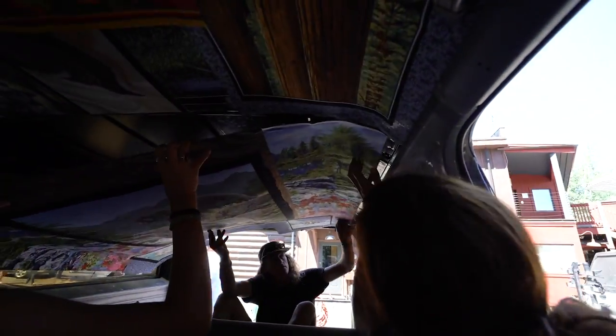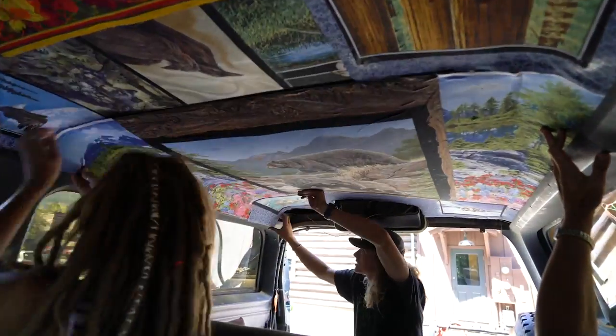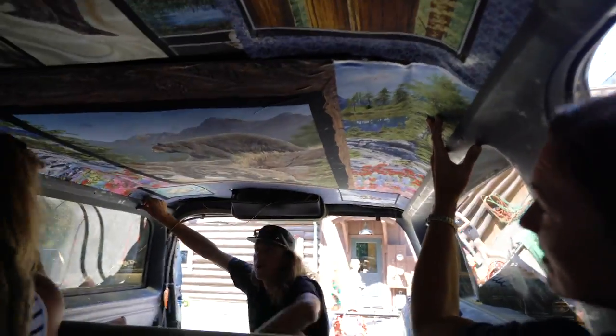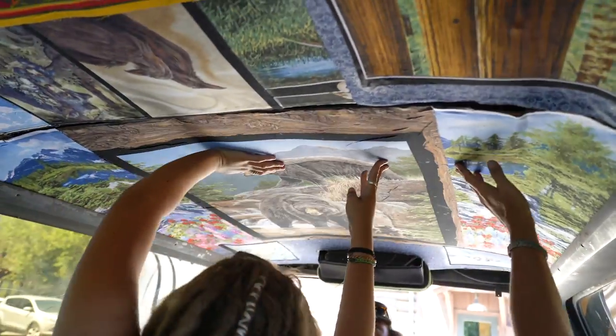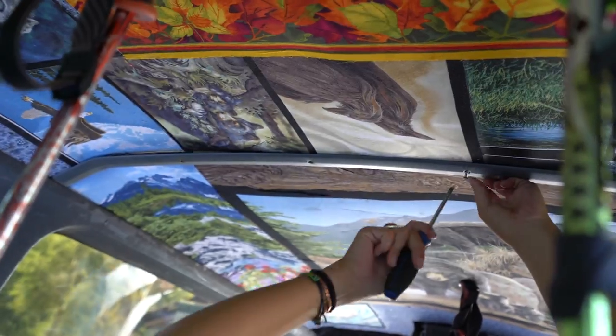Then it was time to refer back to our hardware map and systematically put all of the pieces back into place. Patience was required as this took some moving and wiggling around to get the holes lined up.